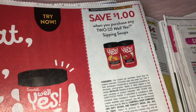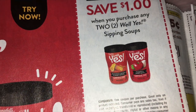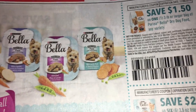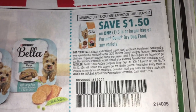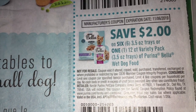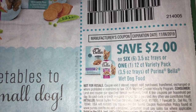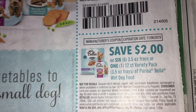Save $1 when you purchase any two of Well Yes sipping soups. And then Bella Dog Food — $1.50 on one of the three pound dry dog food. And then save $2 on six of the wet food trays, or on a 12 count variety pack.